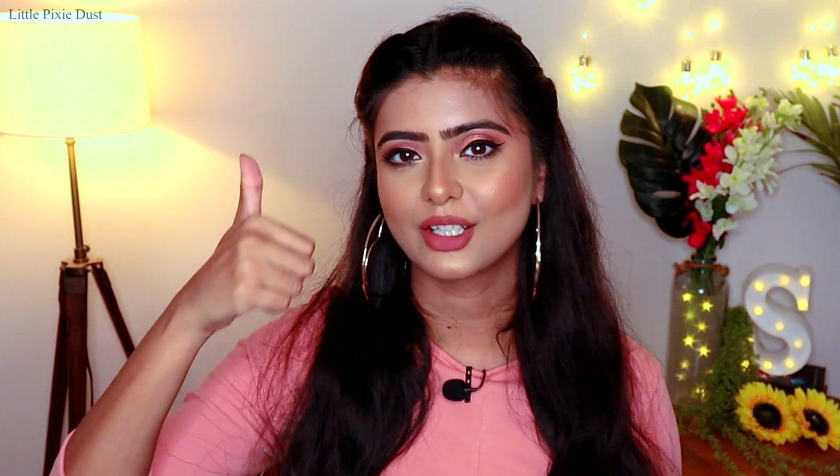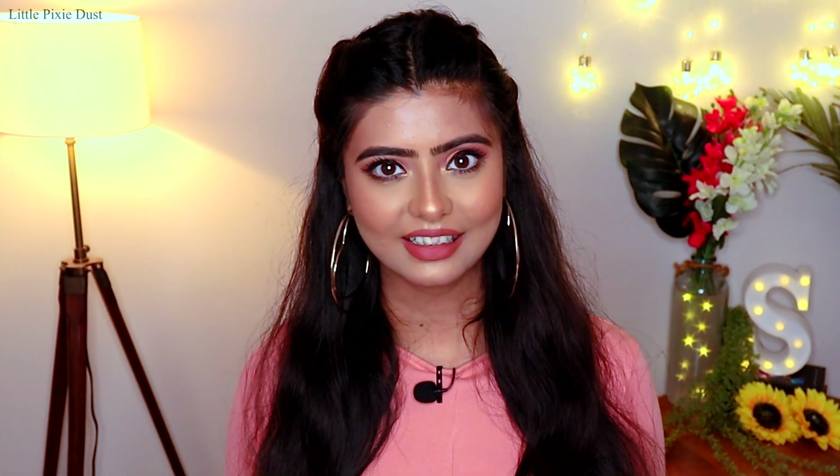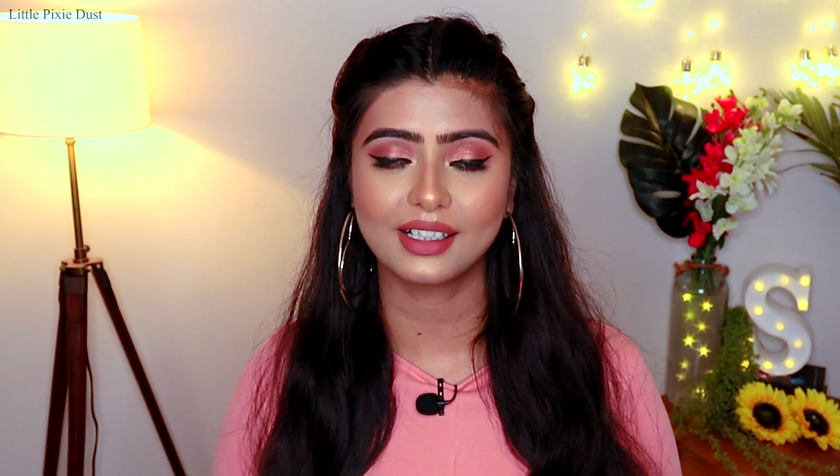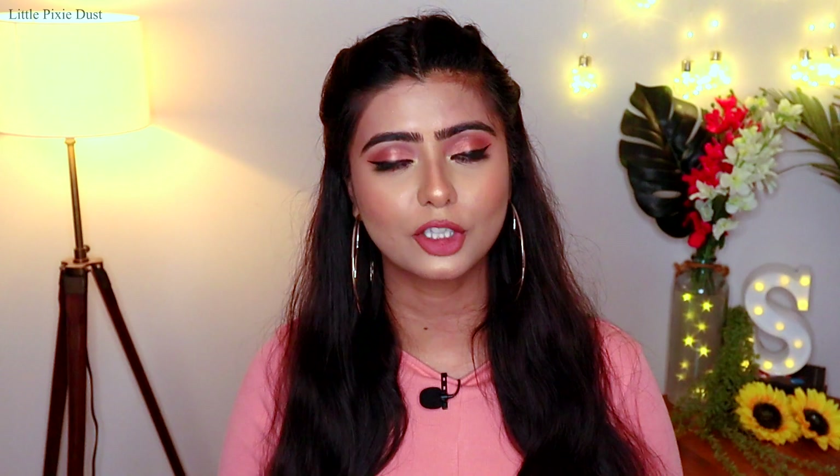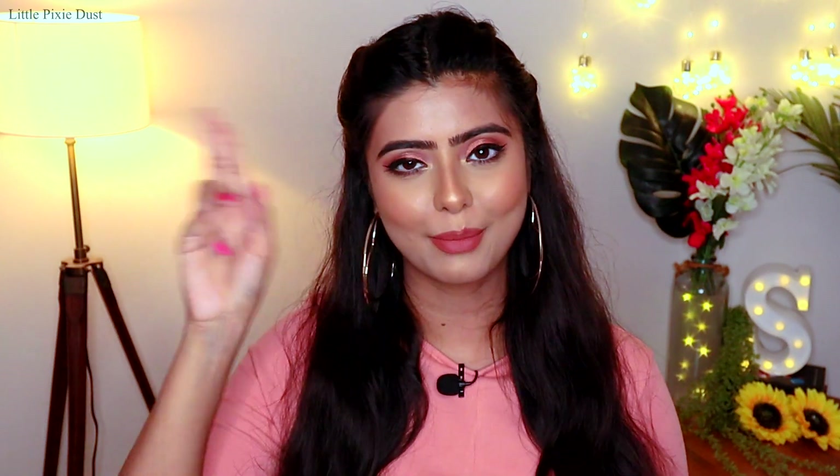If you liked this video, please like and share it with your friends and family. If you haven't subscribed to my channel yet, please subscribe — it will mean a lot to me. You can also follow me on Instagram where I am very active and keep posting updates. I will see you guys in my next video — till then, bye bye!